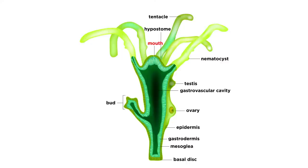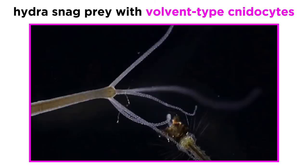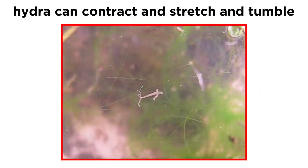The mouth is located at the other end of the body and is encircled by hollow tentacles that open into the gastrovascular cavity, which functions as a multipurpose cavity in Hydra and most other Cnidarians. During feeding, the Hydra extends its tentacles out into the water column and attempts to snag passing prey with its lasso-like, volvant-type cnidocytes.